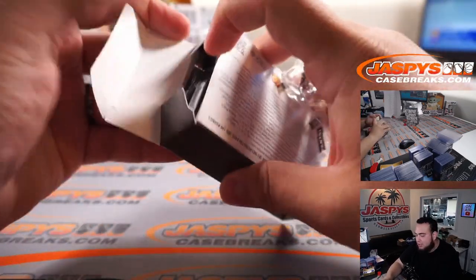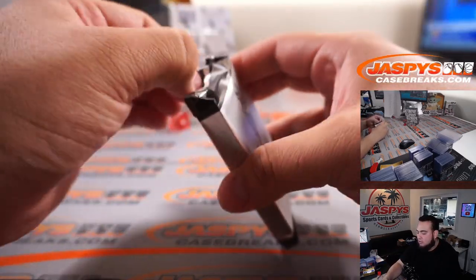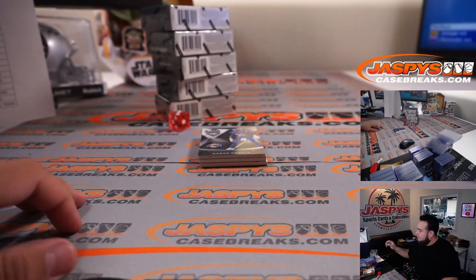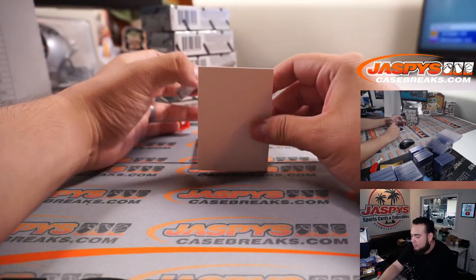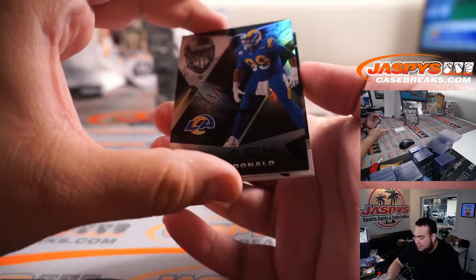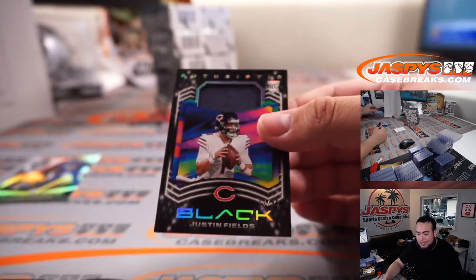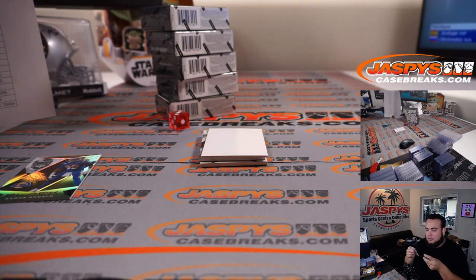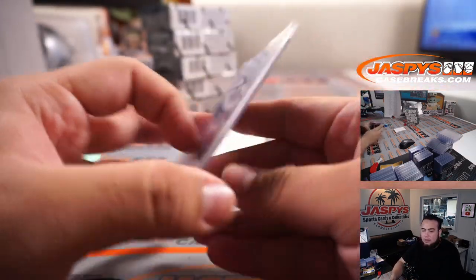Such a large bounty for such a small package. Our first card — the base cards look so sharp. Wow, Aaron Donald! That's not even numbered but it's still very nice. Justin Fields futuristic patch — nice little jersey right there, 17 out of 99 to start us off. That looks amazing. I can see why this product is already jumping up in price. Chicago Bears going to Steve.